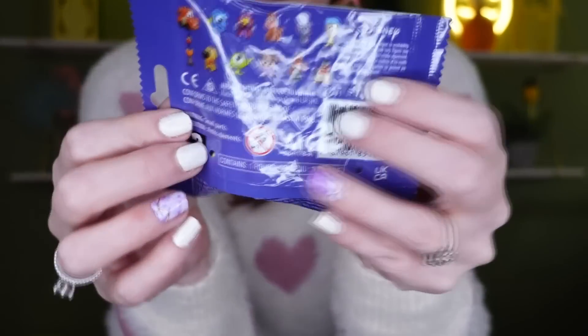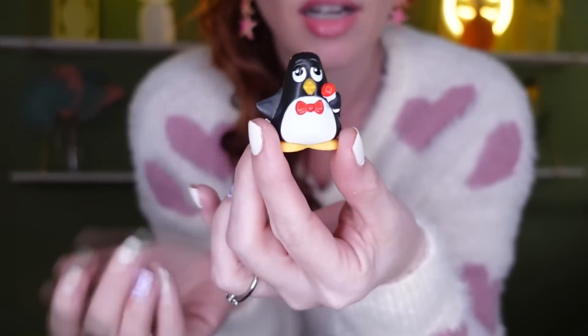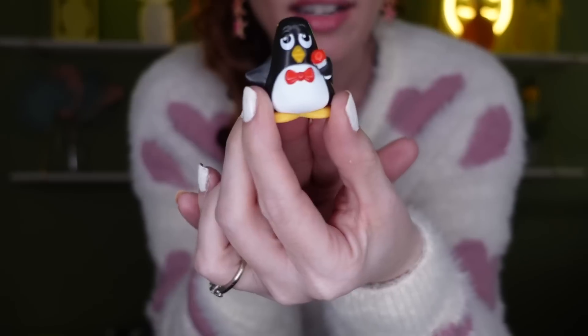Then I found some more Pixar items — blind bags by Mattel, for ages three and up. You can see all the little characters you can collect on the package. I went ahead and opened one — I got a little penguin, which is super cute! Just keep in mind they are small, so definitely be aware of that for younger kids. Really cute little finds at Dollar Tree.